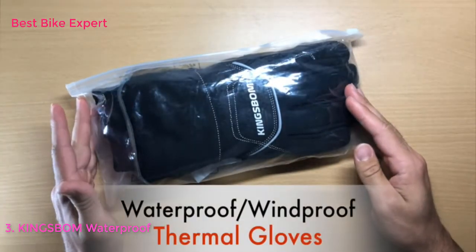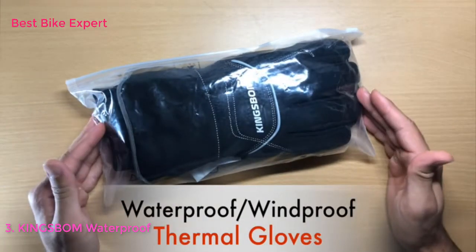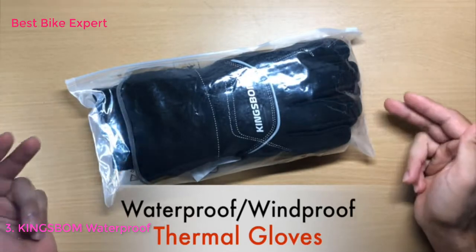Here we have the waterproof and windproof thermal gloves. Let's open the package and see what's inside.